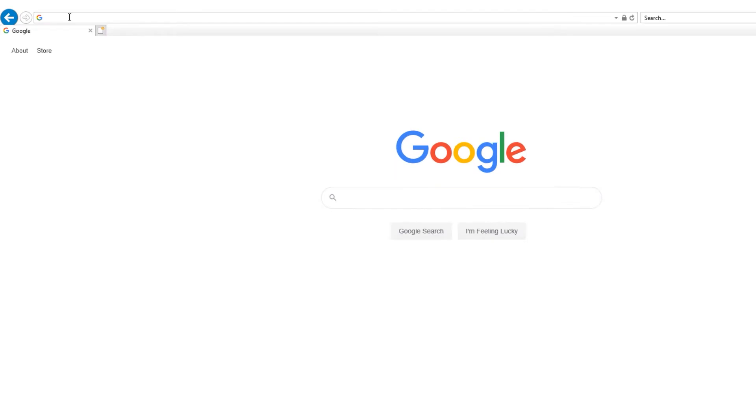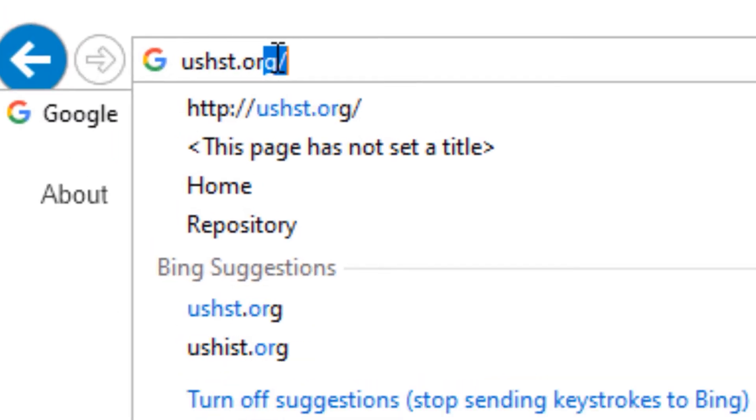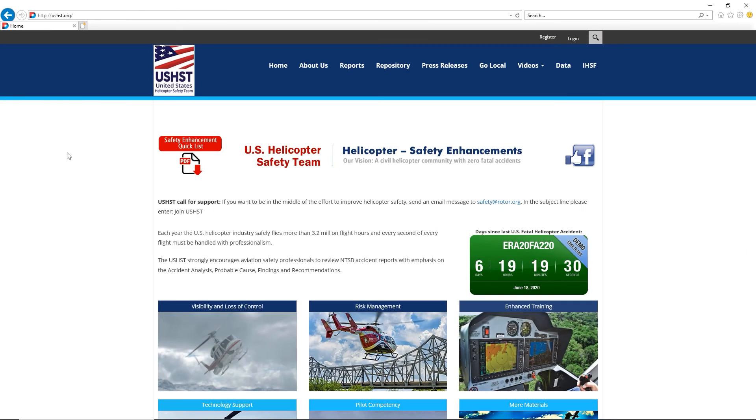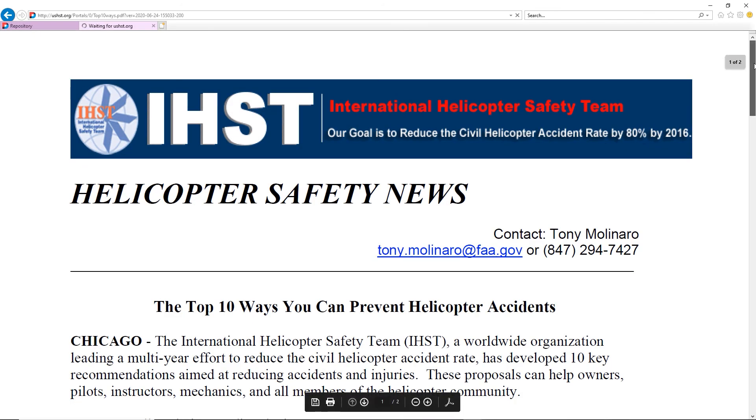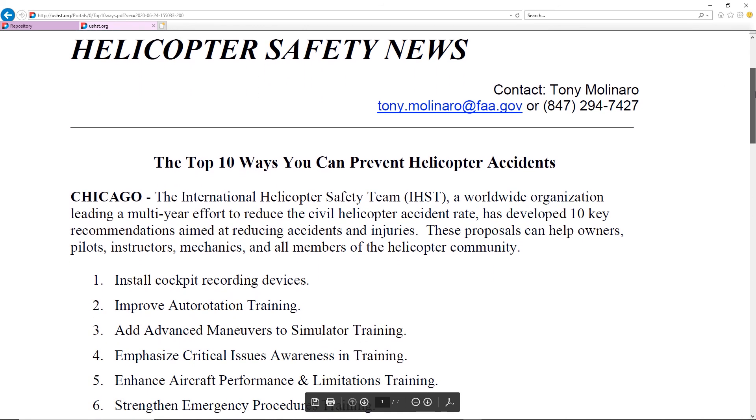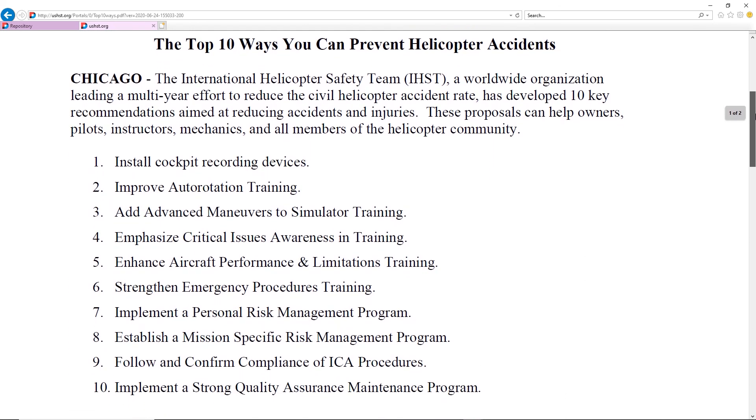To find the U.S. Helicopter Safety Team, simply go to your favorite browser and type in USHST.org. Once you open the site, browse around and discover several resources and links to safety information, including the top ten ways to prevent helicopter accidents.